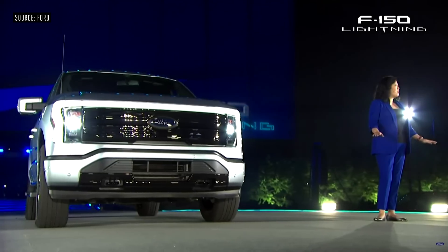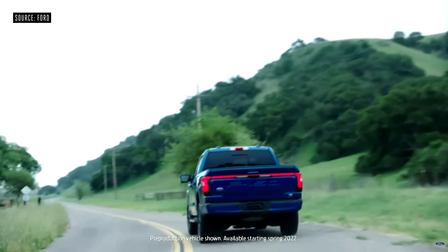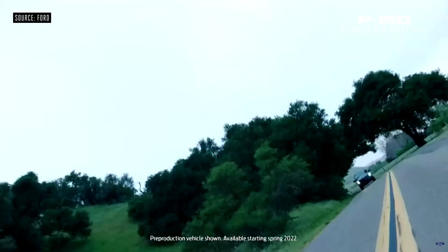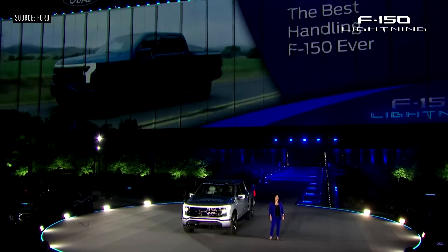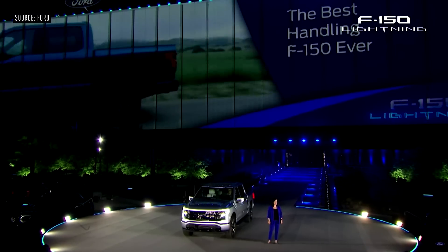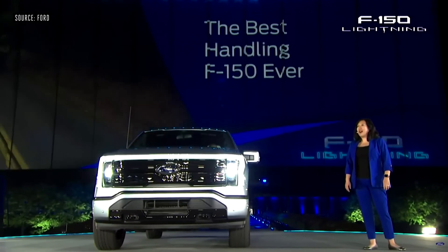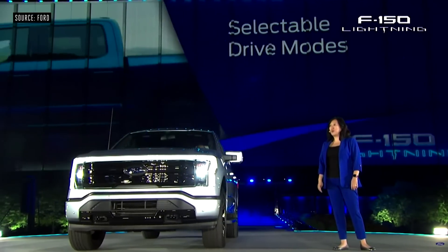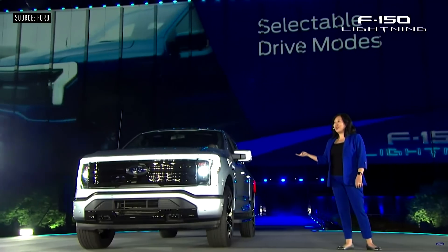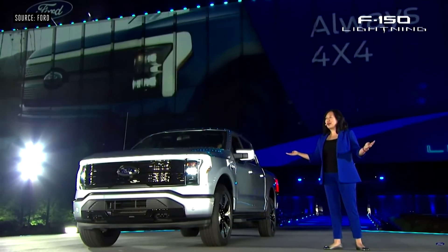With its low center of gravity and perfect weight balance, this is the best handling F-150 ever. It has the fastest acceleration of any F-150. To harness that performance, F-150 Lightning features four selectable drive modes: normal, sport, off-road, and tow-haul — and is always four by four.